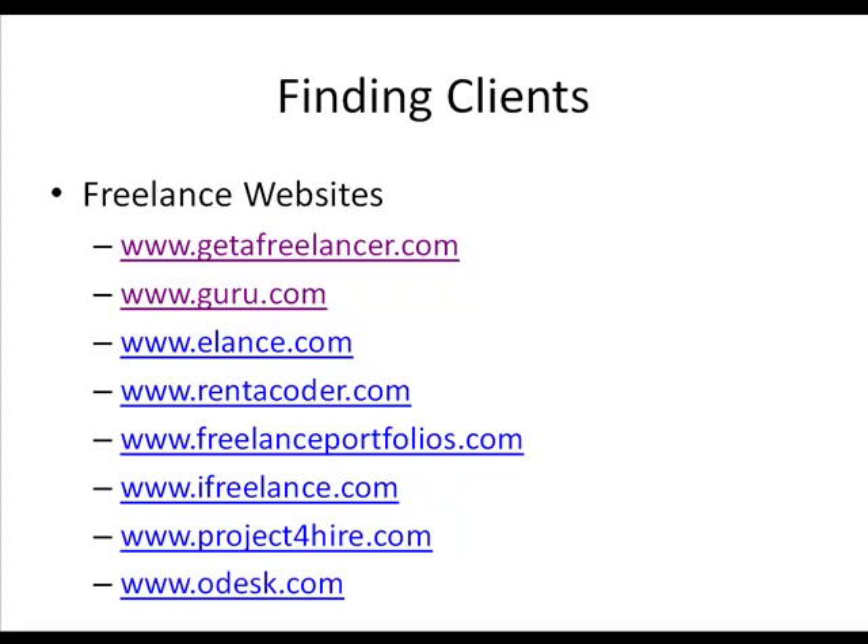All these websites enable you to create an account, though some might charge a very small fee. One thing to keep in mind when bidding on projects is that sites that allow free accounts will either limit how many projects you can bid on, or they will take a percentage of what you make. For example, if you do a writing project for $100 and their fee is 5%, you would actually only make $95. In most cases, that's well worth it.